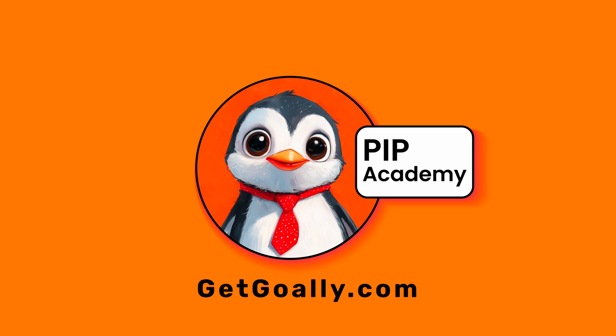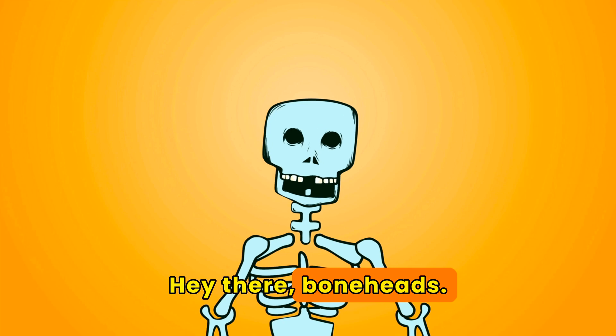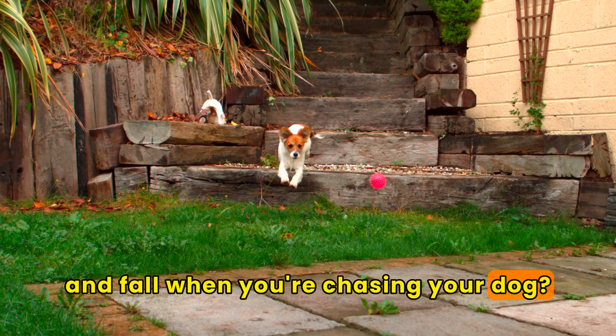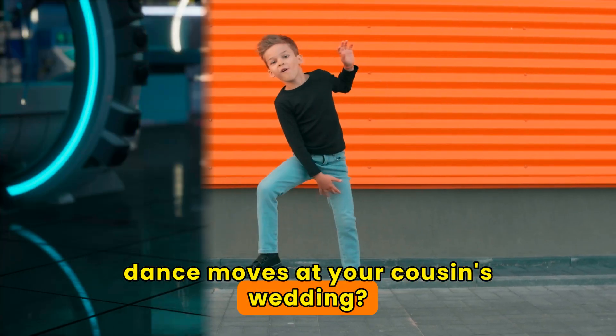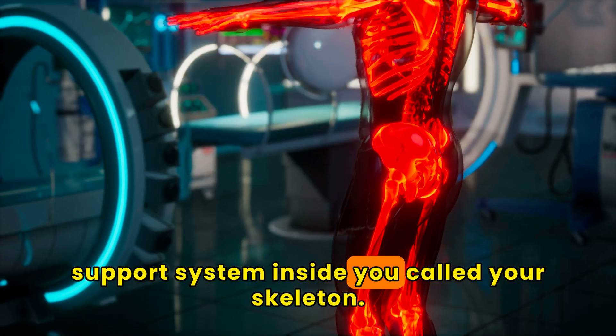Welcome to Goalie's Pip Academy. Hey there, boneheads. Have you ever wondered why you don't stumble and fall when you're chasing your dog? Or why you can do those killer dance moves at your cousin's wedding? Well, the credit goes to that sturdy support system inside you called your skeleton.